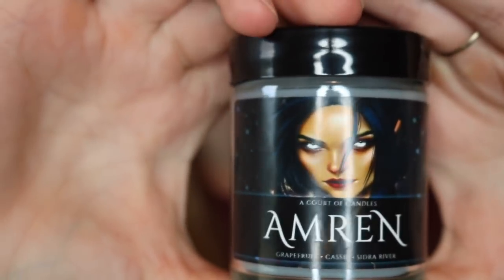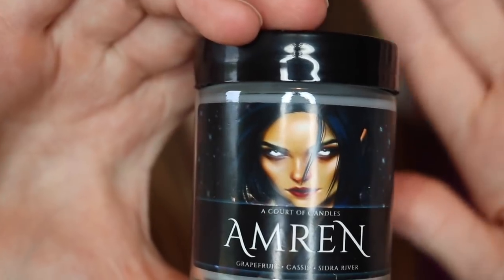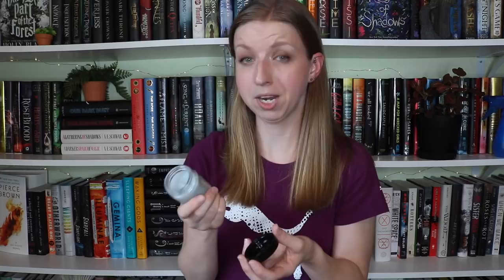The next one is Amryn — a lovely light gray color that matches her evil eyes. This one is grapefruit, cassis, and Sidra River. Look at the beautiful artwork; I just love how fierce she looks. She's one of my favorites in the inner circle. It's been a week since I smelled these. This one smells a little fruity but mostly kind of musky — not a great description, but I think it's one I'll actually really like burning. It's a lighter, musky citrus scent that'll translate well spreading through the house.